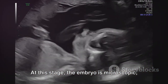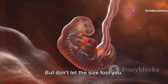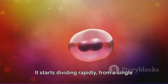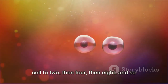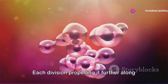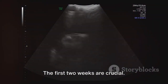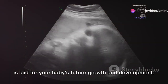At this stage, the embryo is microscopic, no bigger than a pinhead. But don't let the size fool you — this tiny entity is bustling with activity. It starts dividing rapidly from a single cell to two, then four, then eight, and so forth, becoming a blastocyst, which then travels to the uterus, each division propelling it further along the path of development. The first two weeks are crucial.